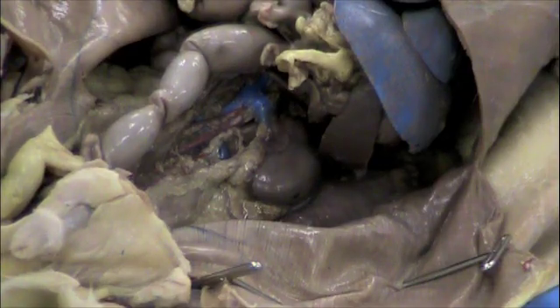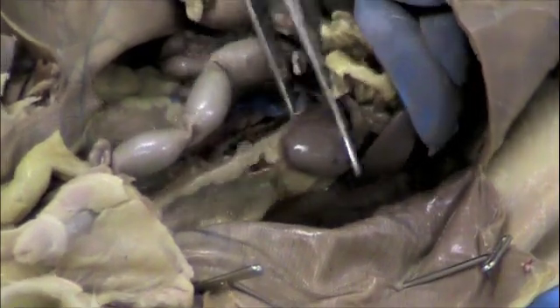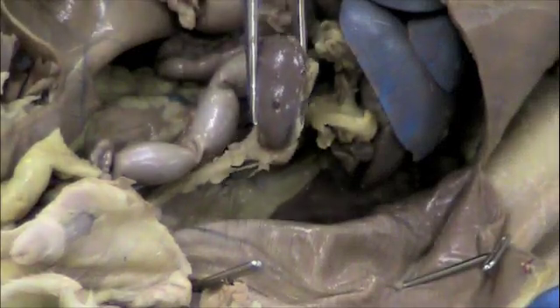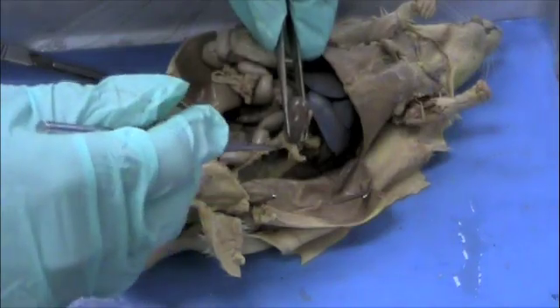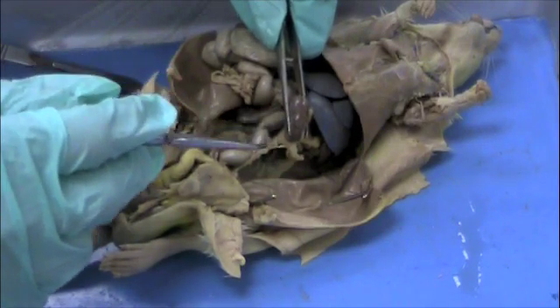I'm going to remove the kidney by taking my scissors and cutting through the renal vein and artery. Snip that, and then it should pull out fairly easily. I'm going to take my forceps and pull. As I do this, I am expecting there to be one thing that remains connected — this fat here is surrounding the ureter, which drains the urine collected by the kidney into the bladder.